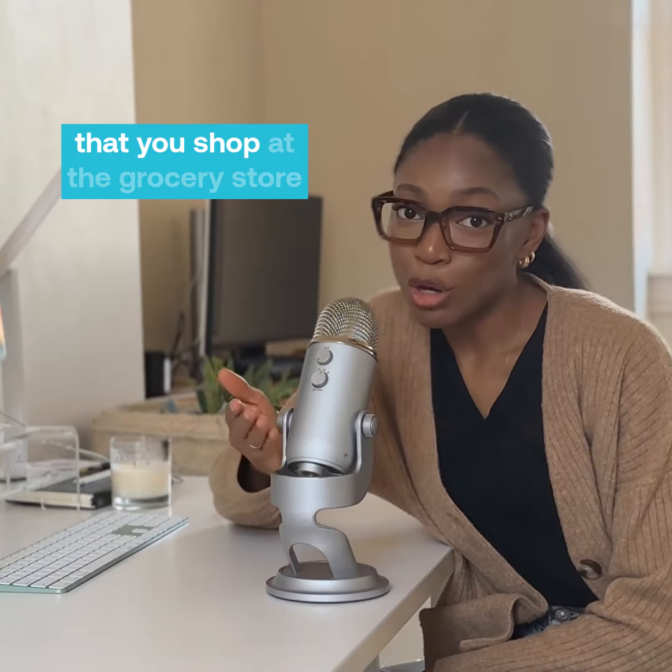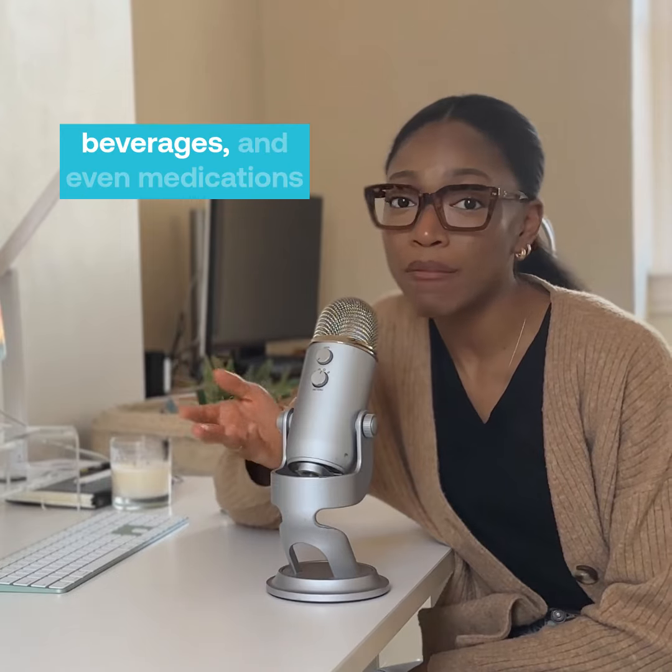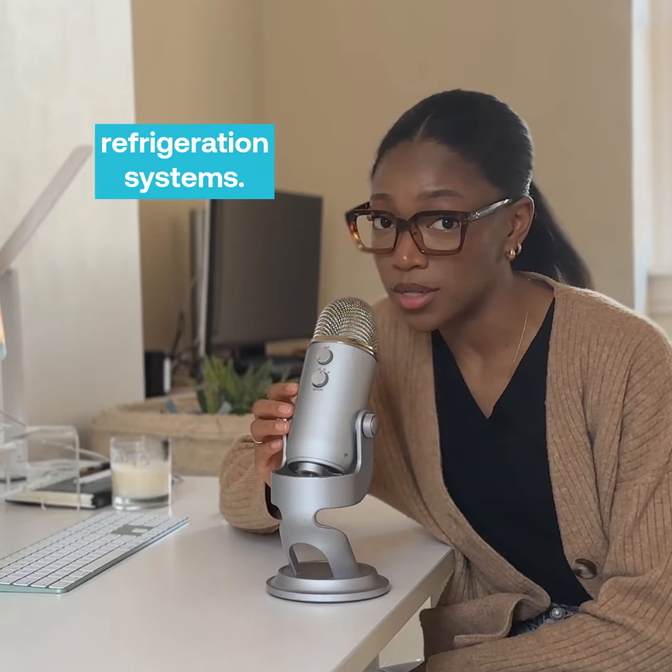Some of the most essential items that you shop at the grocery store, from meat and dairy, produce, beverages, and even medications, are heavily reliant on commercial refrigeration systems.